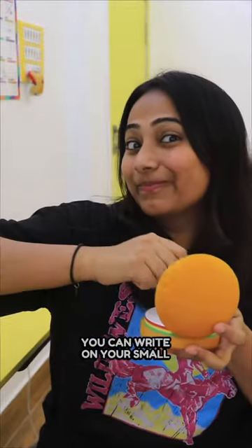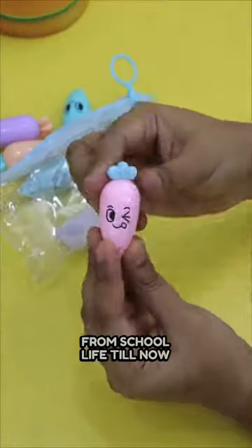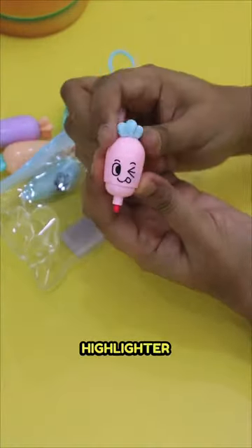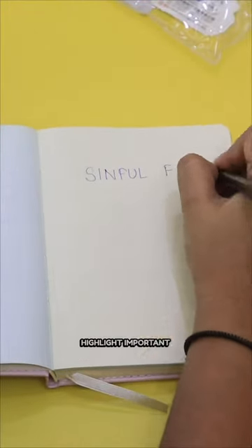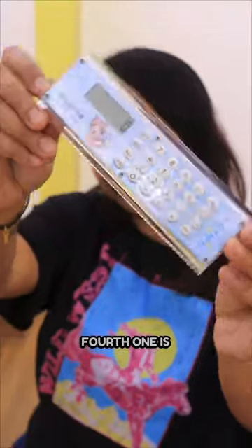You can write your small daily targets in it. The next one is these cute little mini carrot-shaped highlighters. I used to use highlighters in school to highlight all the important things. If you make notes, highlight important things so that it helps you in the future.